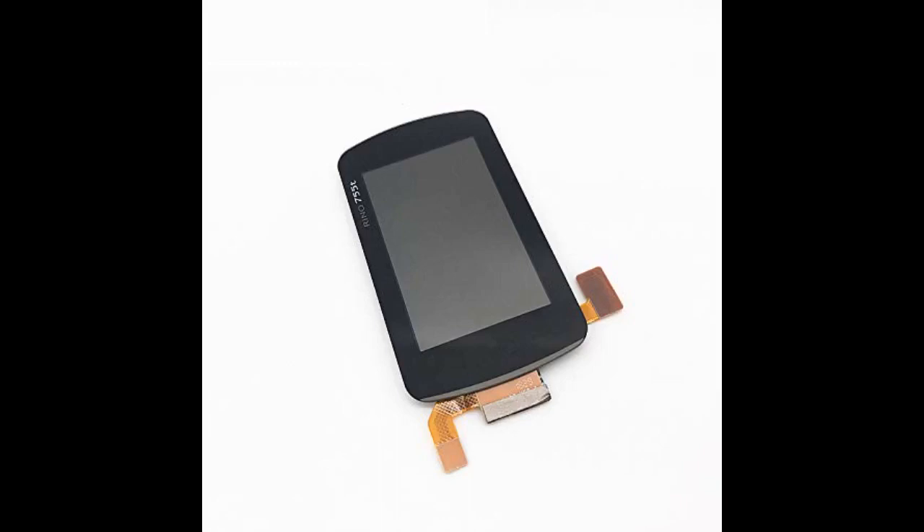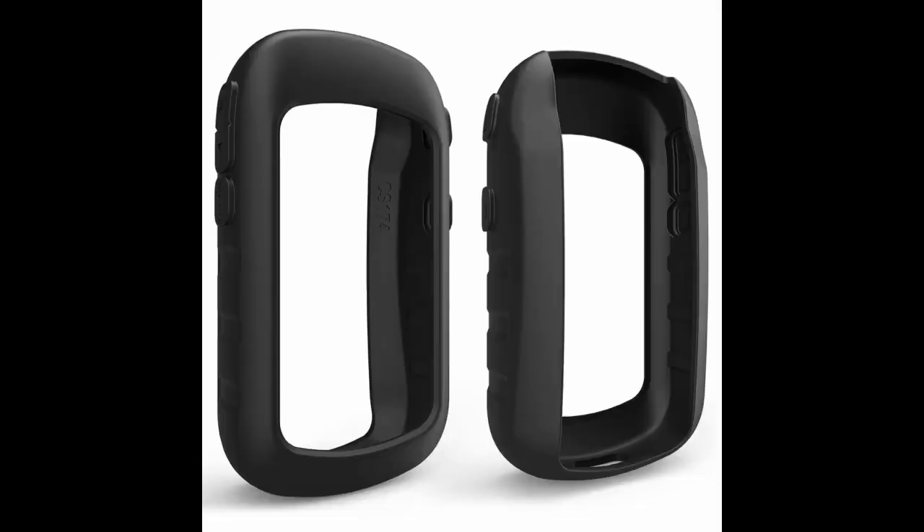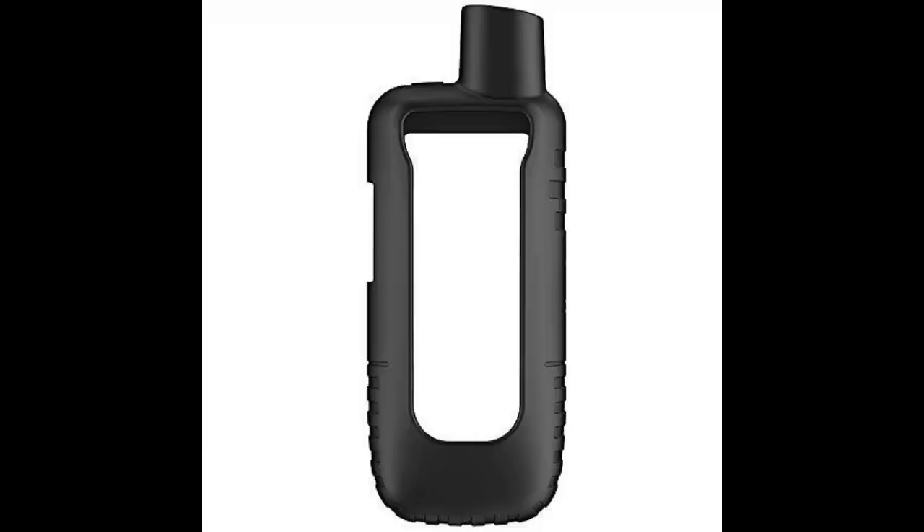After learning a few hard lessons from losing expensive equipment because it was all tactical black, I like to buy bright colors for my cases and knives that I'm going to use in the field. This case should hold up for a long time and the price makes it affordable and worth it. I mostly purchased this so it will make my GPS more visible if I drop it in the woods — it works great for that with the bright red color.